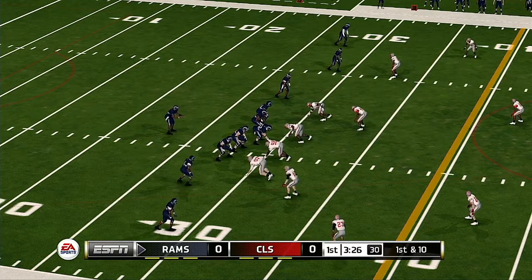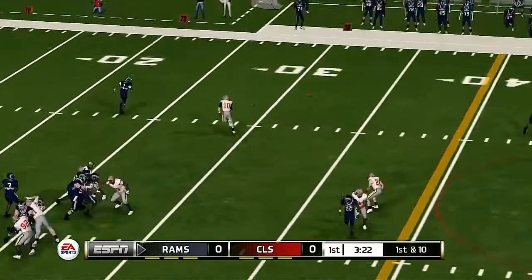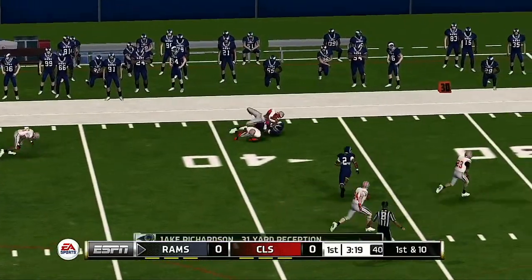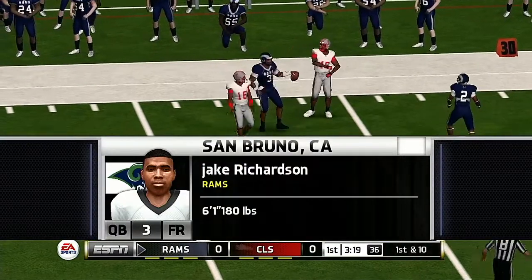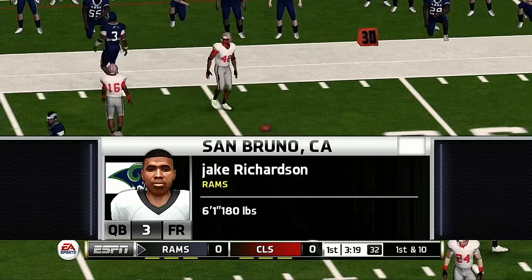First and 10, ball on the 29 yard line. Quick throw — tackle made around the 40 yard line. We've got a new quarterback in there. You have to wonder not only how will he do, but what does this do to the starter's psyche?